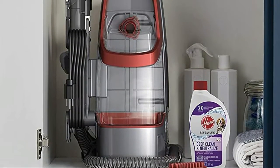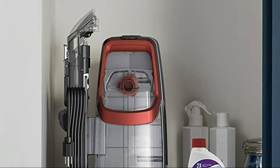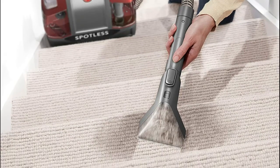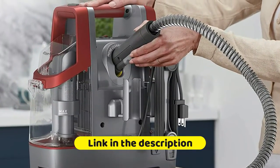Spray, scrub, and remove anything from pet messes to everyday mishaps. Achieve ultimate portability with this lightweight design to reach and remove stains virtually anywhere. The only spot cleaner with self-clean technology flushes the hose clean after each use to help prevent odor and bacteria growth, providing a spotless clean inside and out.